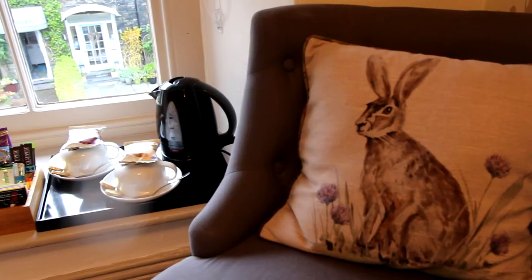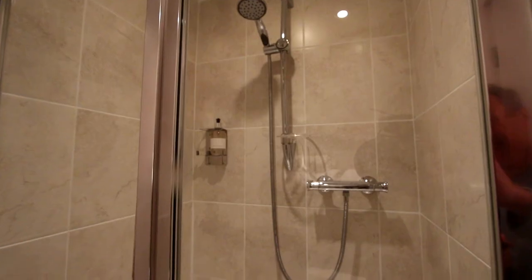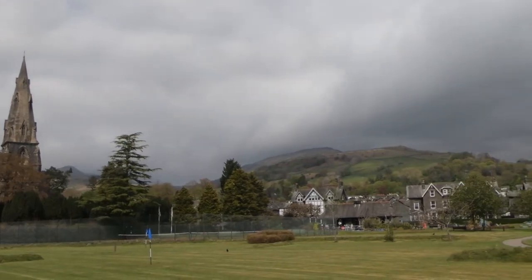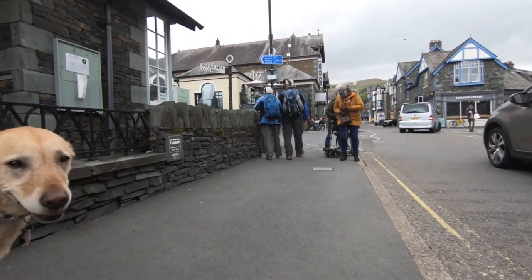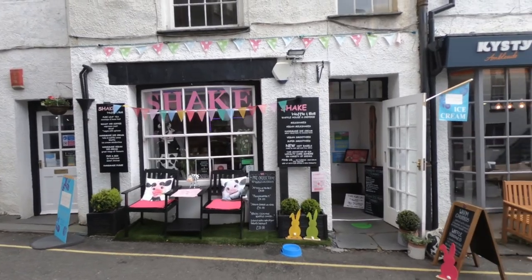Ambleside is one of the bigger towns in the lakes. It's not as big as Kendal or Keswick, but it's really nice because you're surrounded by hills here so you can walk from the door without having to get in your car, which is really nice. There are loads and loads of pubs and restaurants — I think there's about 30 or so.